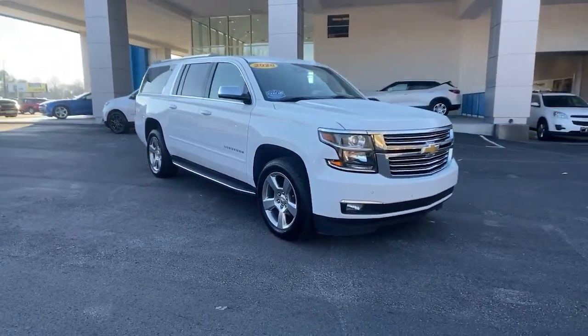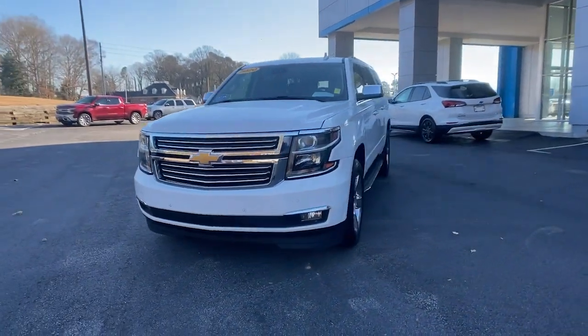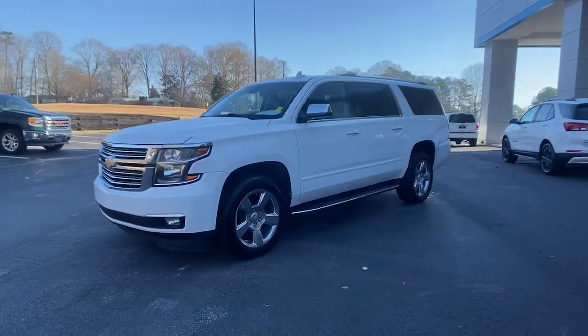Here is a wonderful 2020 Chevrolet Suburban. With less than 60,000 miles on the odometer, this vehicle stands out from the rest.